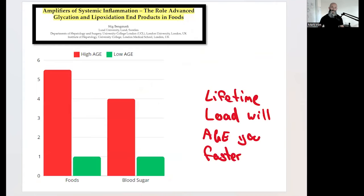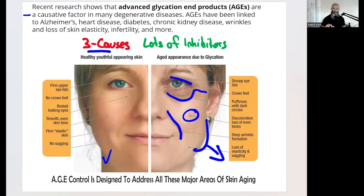Think about it like this: if we've got a lifetime load of high AGEs, whether that's in our food or because our blood sugar is a bit too high and not optimal, then we're going to age faster. It's going to show up as accelerated aging in our skin. We can have a healthy glow if we do things right.